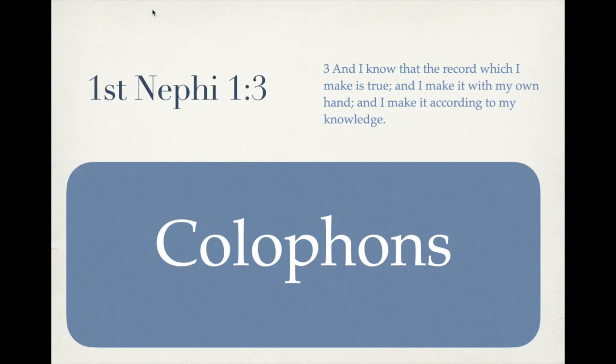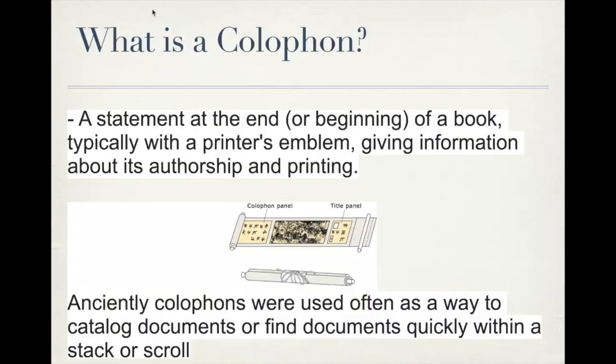It's something called a colophon. A colophon is an ancient and modern literary device that gives the reader information about the authorship and publisher of any text. Anciently, it was used in a lot of Asian writings, and a lot of colophons were found in writings from ancient Tibet, Israel, and Egypt — Egypt perhaps more specifically.